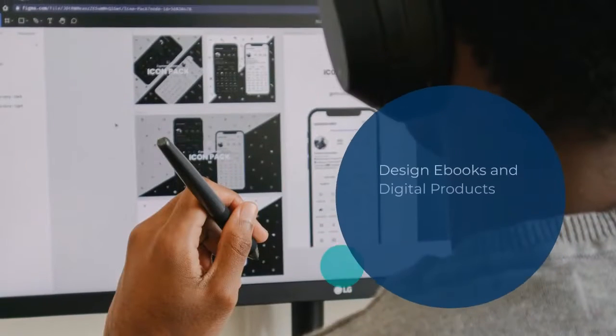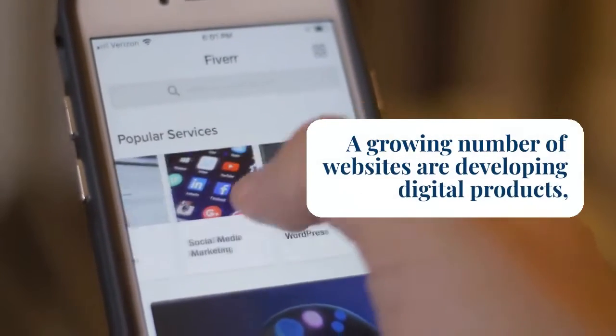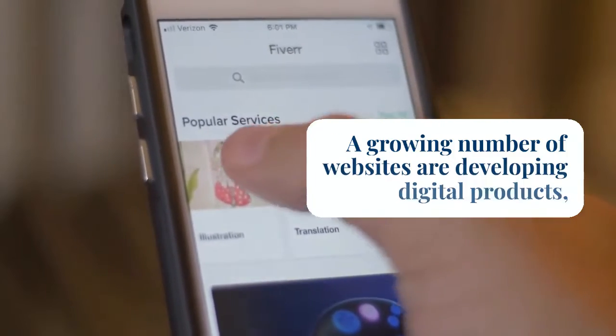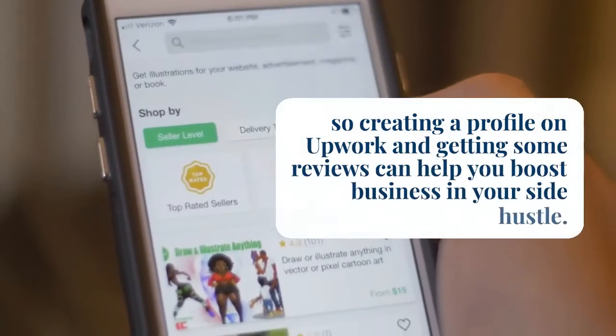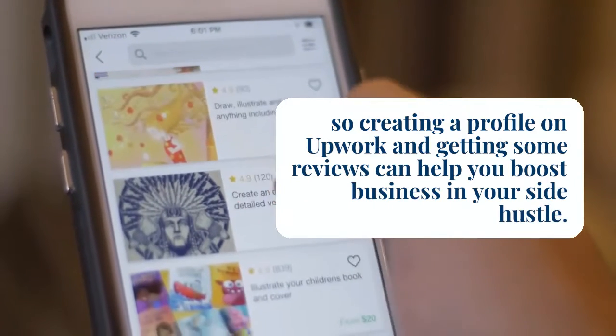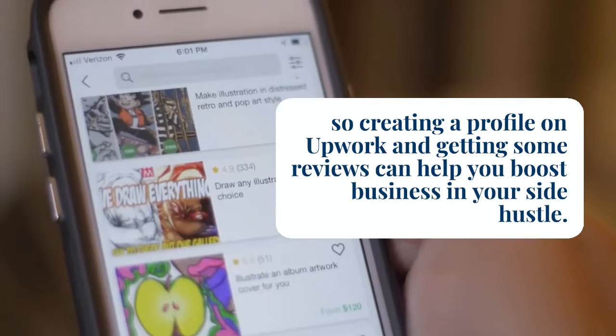Get your pen. Design ebooks and digital products. One individual stated that they work with a lot of graphic designers on Upwork to create ebooks and other digital products to be used on a blog. A growing number of websites are developing digital products, so creating a profile on Upwork and getting some reviews can help you boost business in your side hustle.